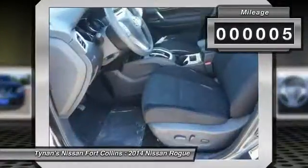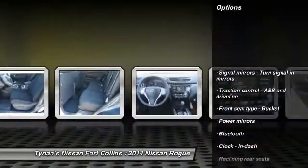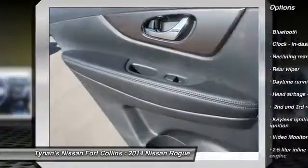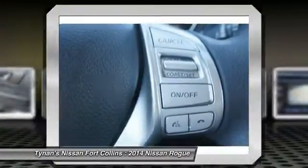This vehicle has less than 100 miles. Here are some of this vehicle's great options: stability control, traction control, airbags, front-wheel drive, Bluetooth, cruise control, remote power door locks, trip computer, passenger airbag, and power windows.